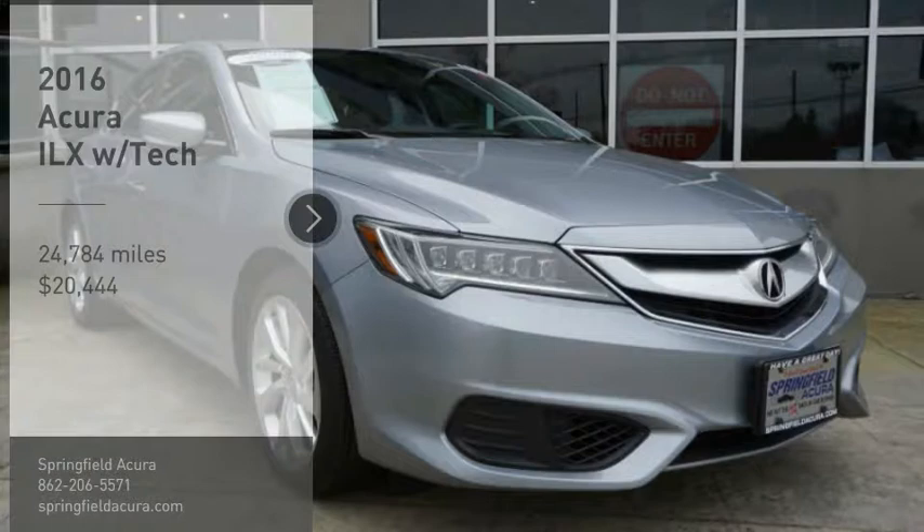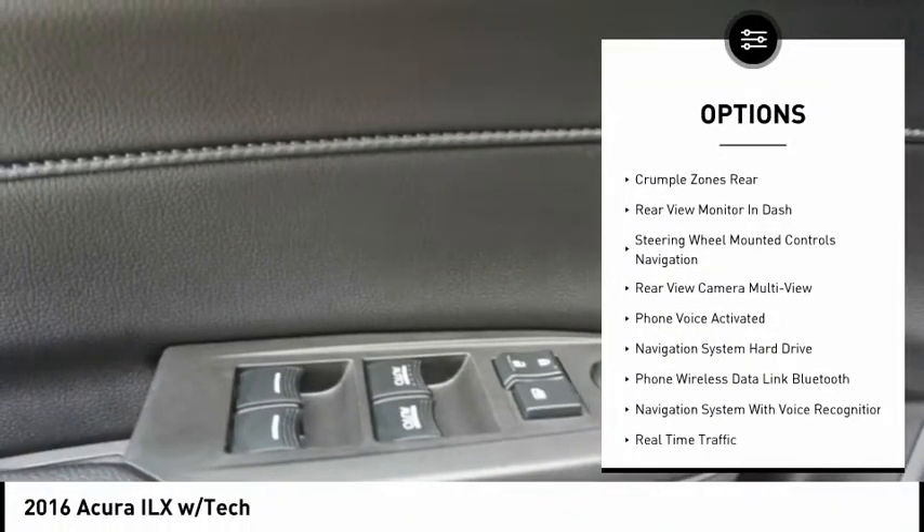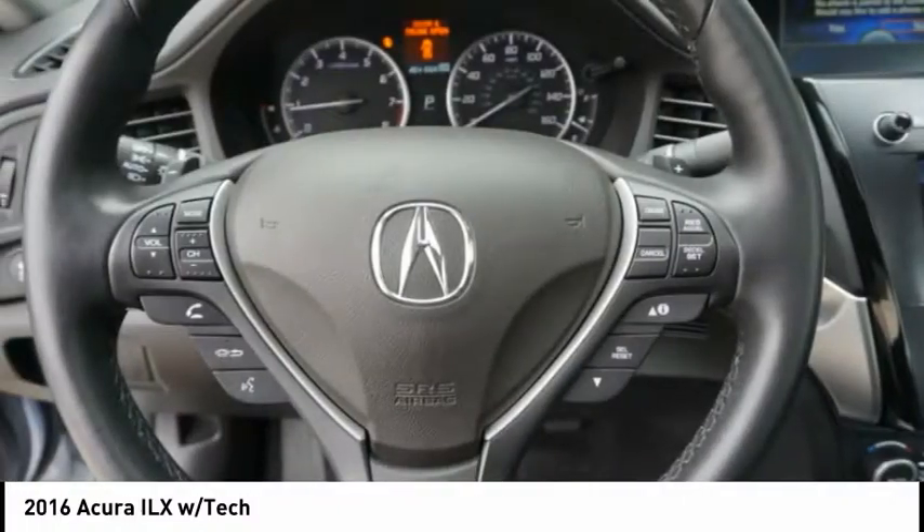Backup camera, power sunroof, traction control, power driver's seat, heated seats, stability control, autonomous braking, leather trim seats, Bluetooth, alloy wheels.